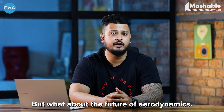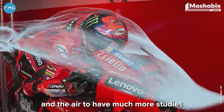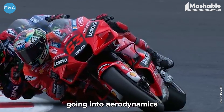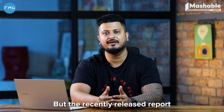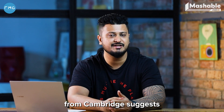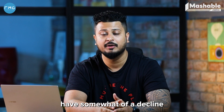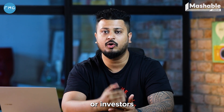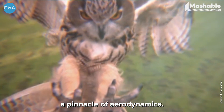But what about the future of aerodynamics? Attempts have been made on both land and air to conduct more studies into aerodynamics so that more efficient and aerodynamic vehicles can be created. However, a recently released report from Cambridge suggests that investment into aerodynamics has somewhat declined, because many manufacturers and investors feel we have already achieved a pinnacle of aerodynamics.